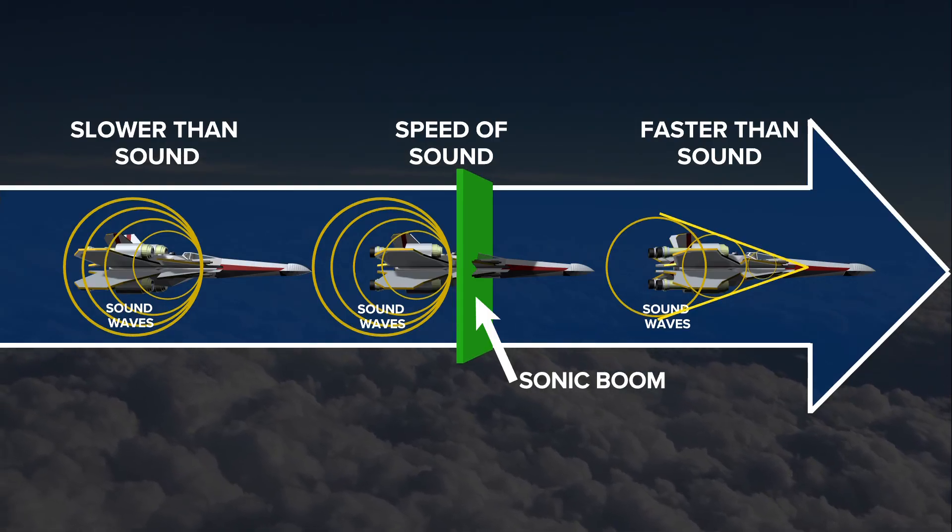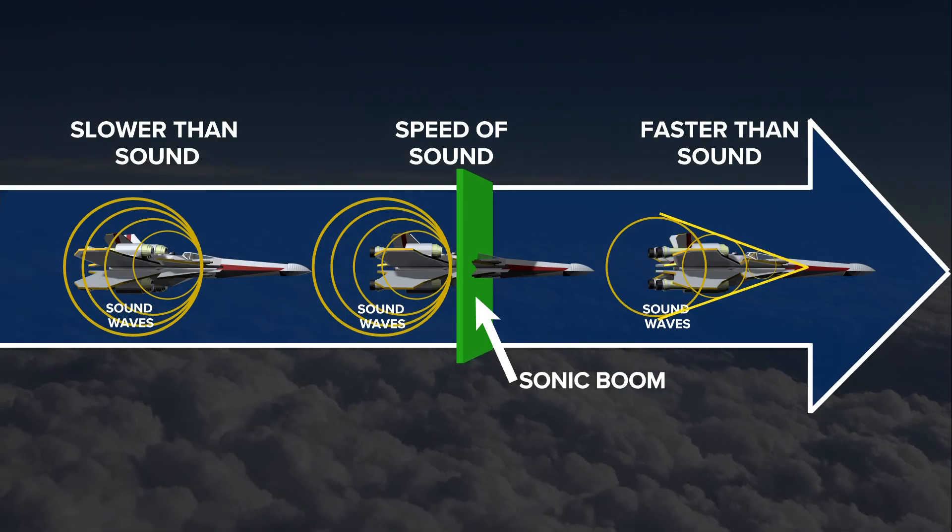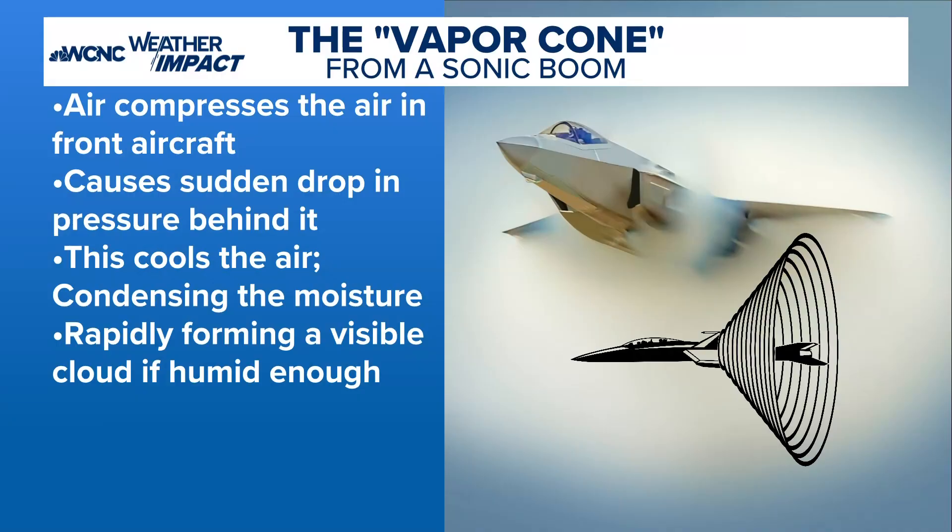So it's actually quiet right in front of the aircraft — it's kind of delayed. What that actually looks like when you're looking into the atmosphere is that vapor cone. How this happens is that air compresses in front of the aircraft, making a rapid drop in pressure. There's actually a science experiment called a cloud in a bottle — whenever you rapidly change the pressure it rapidly cools the air and that can condense moisture. So as long as there's enough humidity in the air, that'll make that vapor cone.